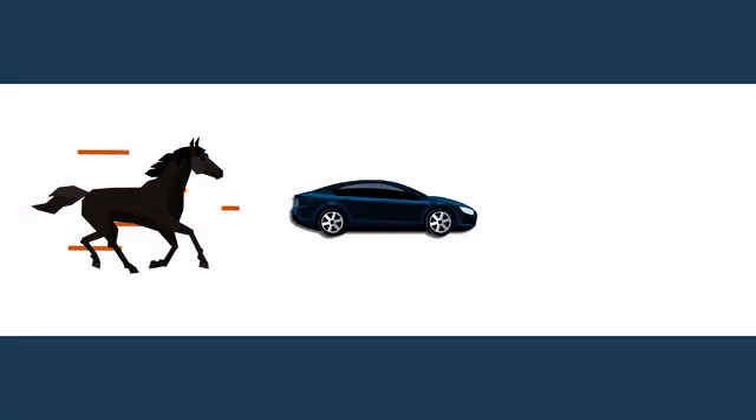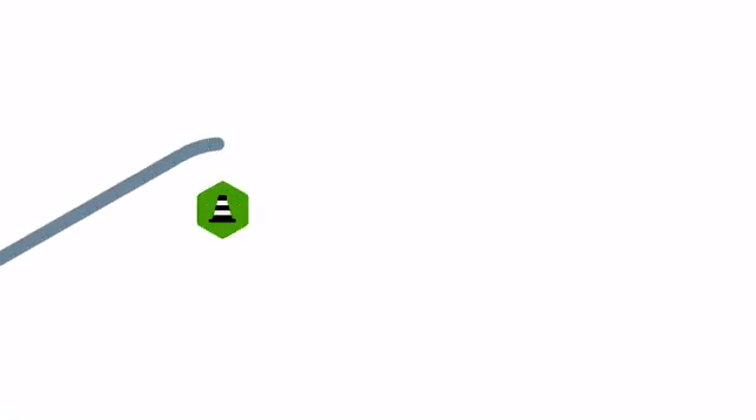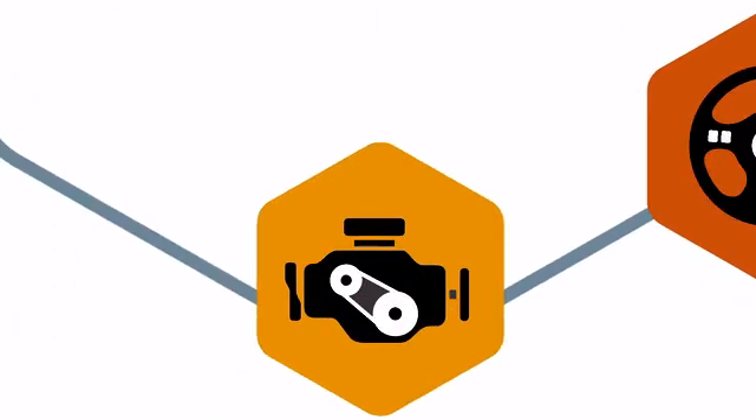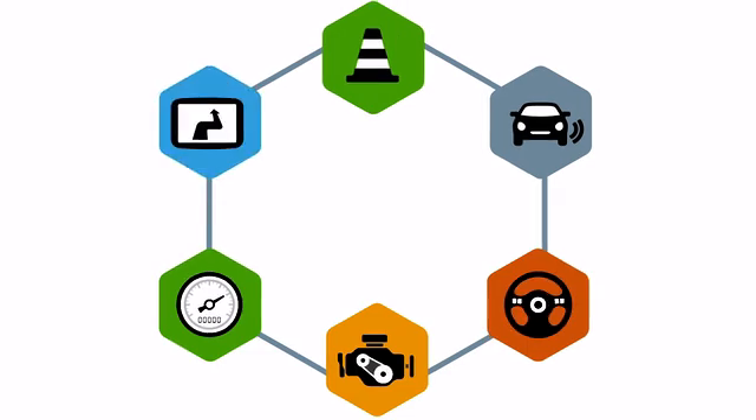From horses, to automobiles, to big data — the next leap in transportation technology promises fundamental improvements in integrated safety and collision avoidance, in autonomous driving, in predictive vehicle maintenance, in fuel and route efficiencies, and in cutting-edge infotainment.